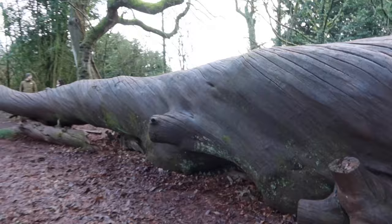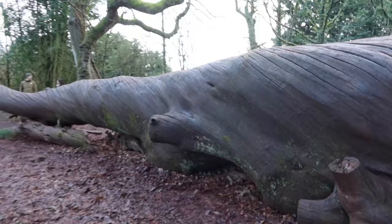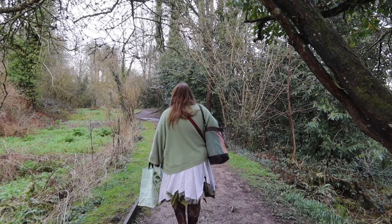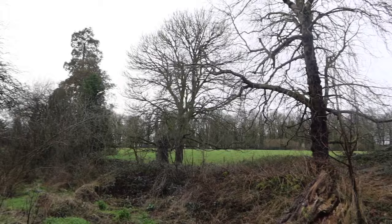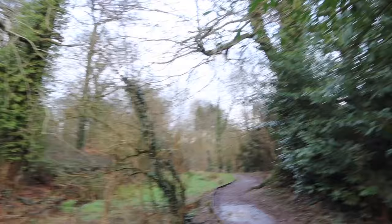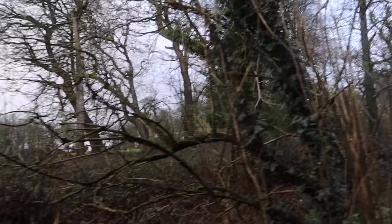It looks like a Disney film set type tree — that is incredible! Listen to the birds; that makes it sound like spring. I haven't heard so many birds for a long time. The problem with coming somewhere you've not been before is you just don't know how far things are.